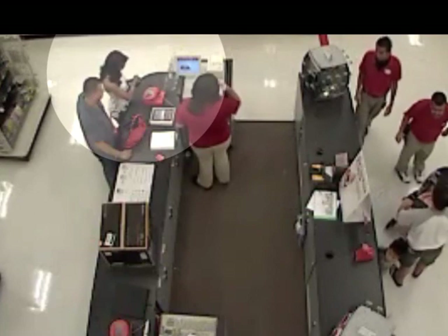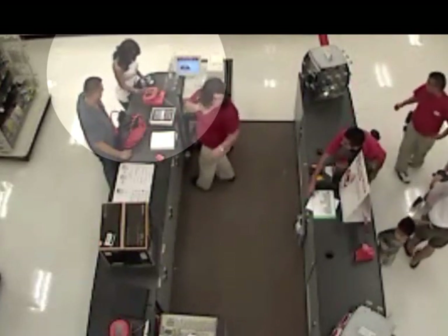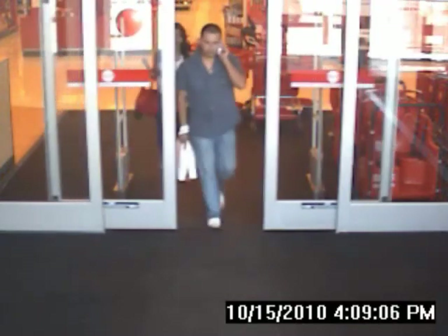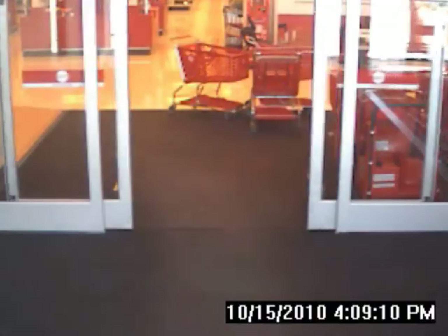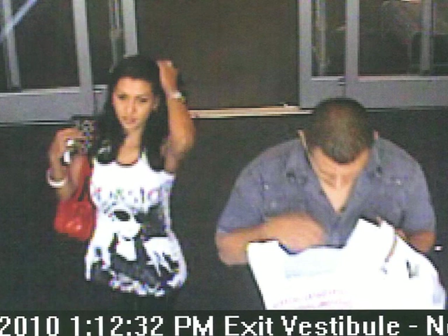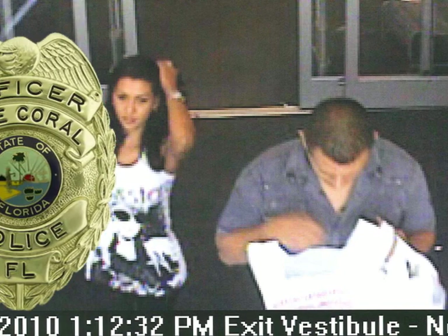People believe the couple pictured here used the stolen credit cards to buy the electronics. This camera shows their hasty departure from the store. Earlier in the day, cameras at another store photographed the same couple. If you know either of these people, call Crime Stoppers now. Don't leave your purse unattended in a shopping cart — that's one of the easiest marks. It just takes a second for somebody to reach in and grab your wallet. They won't take your entire purse because you'd notice that.